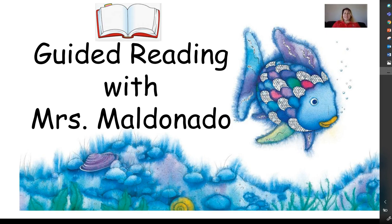Hi boys and girls, this is Mrs. Maldonado. Welcome back for lesson number seven. Remember I have a guided reading lesson for you, a sight word game for you, and I also have a math lesson for you. So let's go ahead and get started.